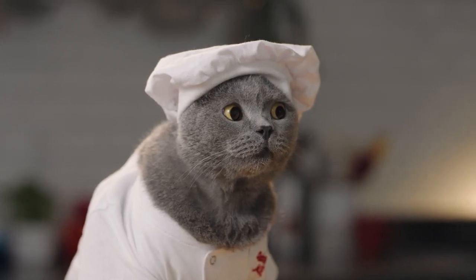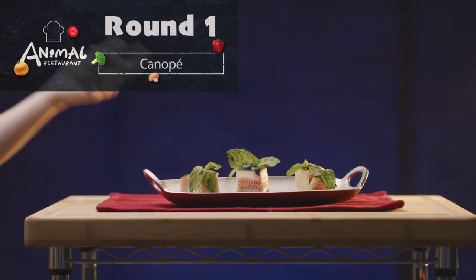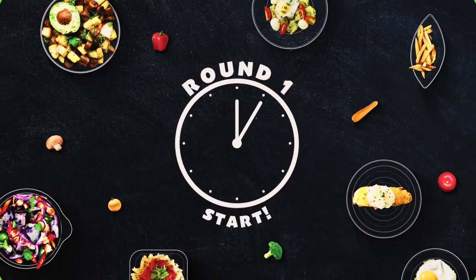Chef Bruno, I'm a big fan! Woo! All right, contestants, your first task is to imitate chef Bruno's canapes. And off you go!